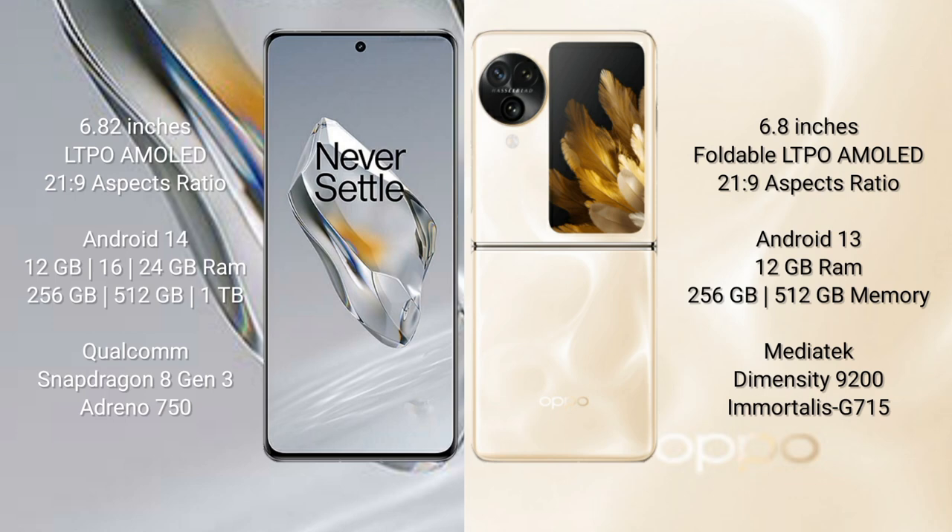OnePlus 12 runs on the Android 14 operating system, while OPPO Find N3 Flip runs on Android 13. OnePlus 12 comes with 12GB, 16GB, or 24GB RAM and 256GB, 512GB, or 1TB internal storage, powered by the Qualcomm Snapdragon 8 Gen 3 processor with Adreno 750 GPU.